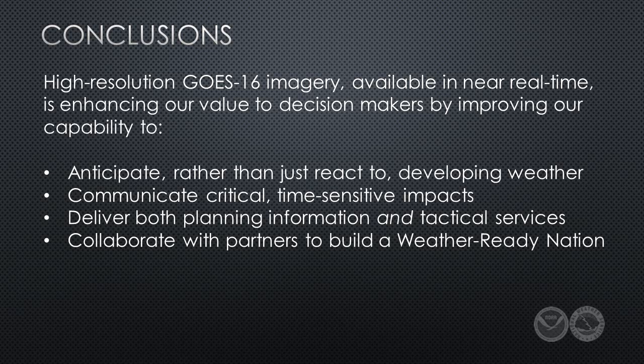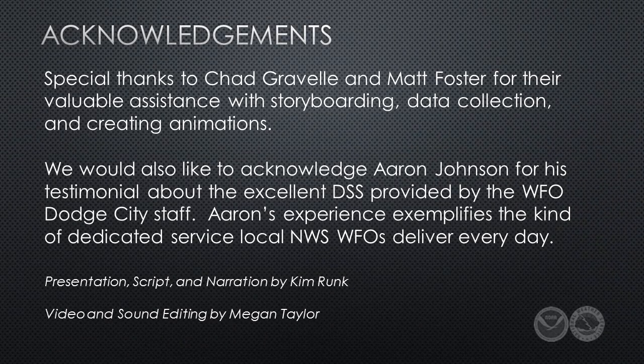In addition to offering valuable expertise for planning, the GOES-R era enables WFO forecasters and IMETs on-site at fire camps to provide services that are tactical in nature. And all these factors have a direct impact on our collaboration with key deep-relationship partners toward achieving our common goal of working together to save lives, protect property, and build a weather-ready nation.